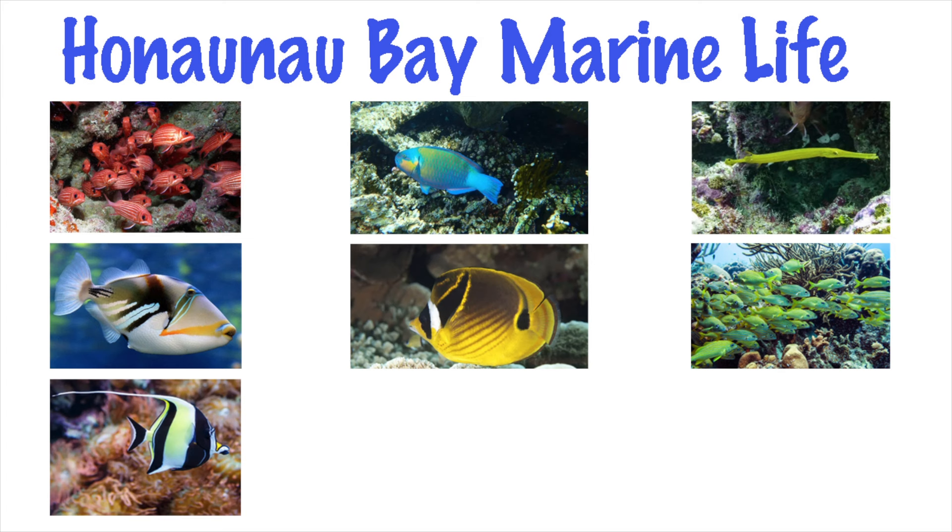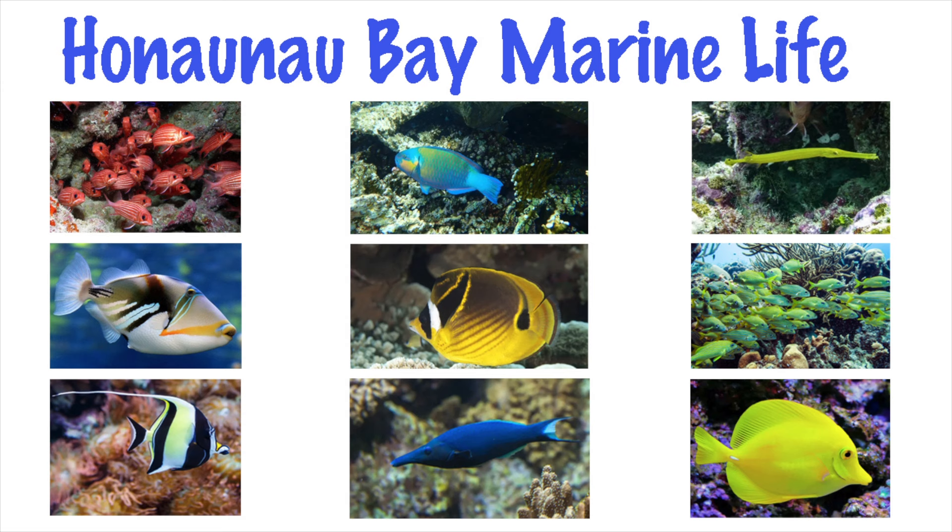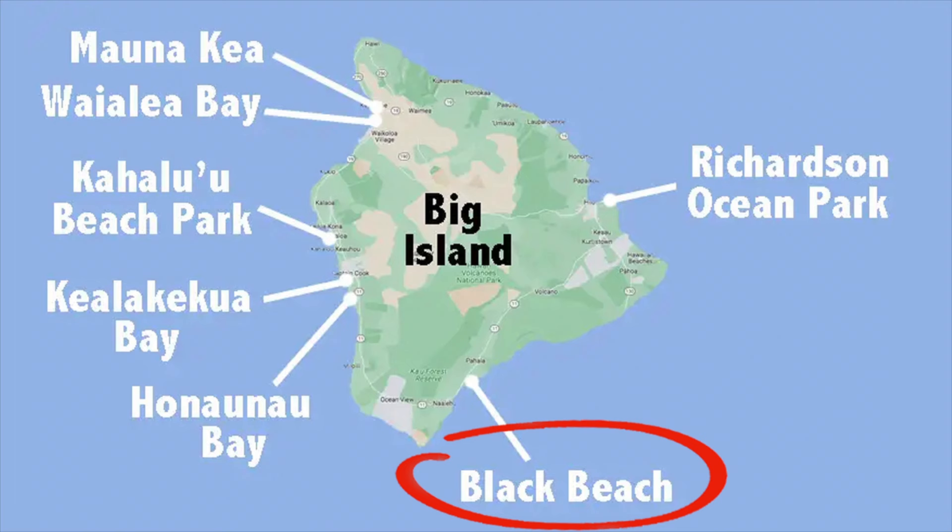Besides sea turtles, expect to observe squirrelfish, parrotfish, trumpetfish, triggerfish, butterflyfish, snapper, moorish idol, wrasse, and tang. Corals include cauliflower, finger, lobe, and rice.